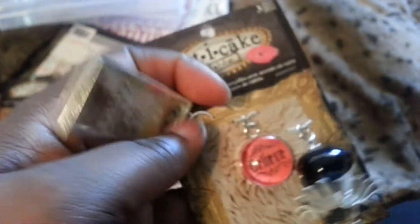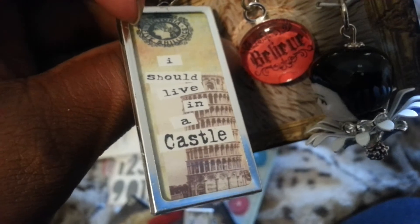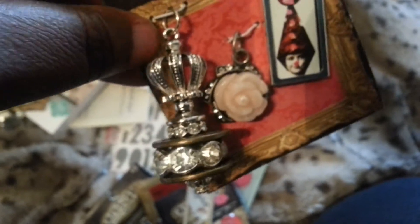I got this one too. I thought that was really cute. It's glass and it says 'princess' on one side, and if you flip it over it says 'I should live in a castle.' And I like the 'I Believe' — so really, really cute.